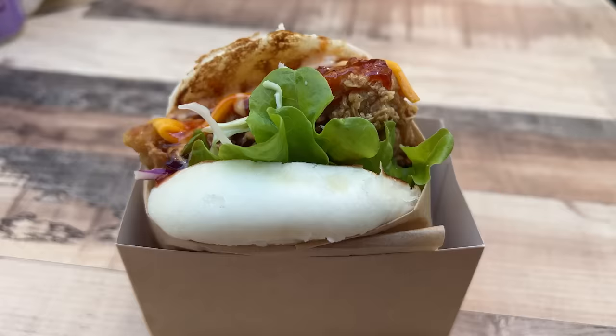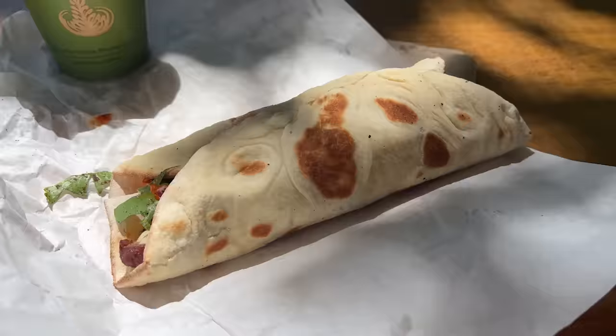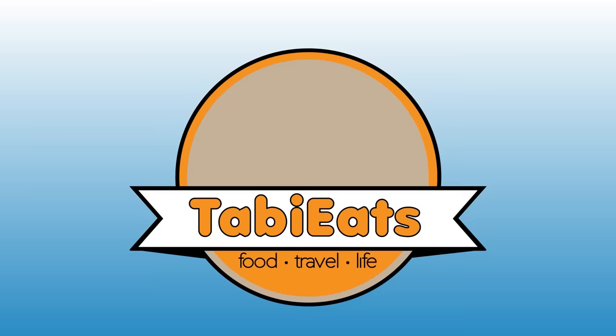Hey guys, today we're in search of cheap eats here in Sydney, Australia. Everything has to be under $10. Will we be successful? Let's find out.